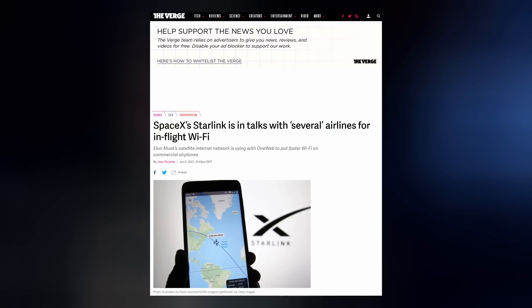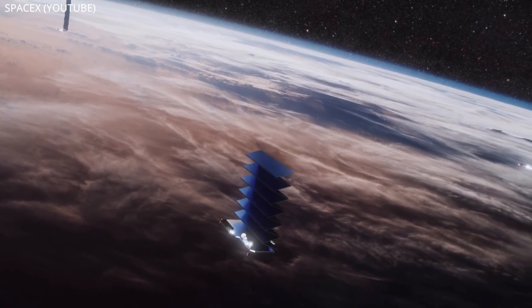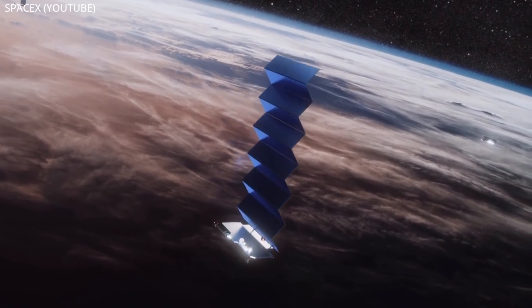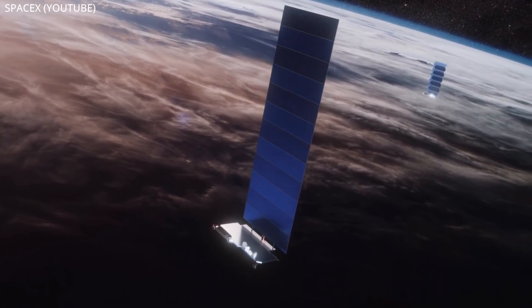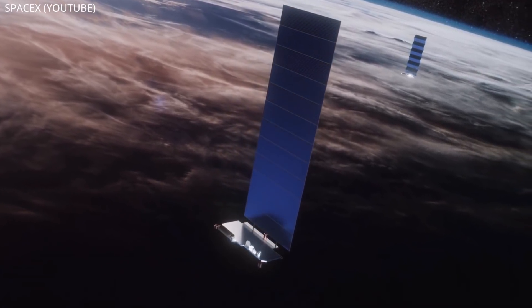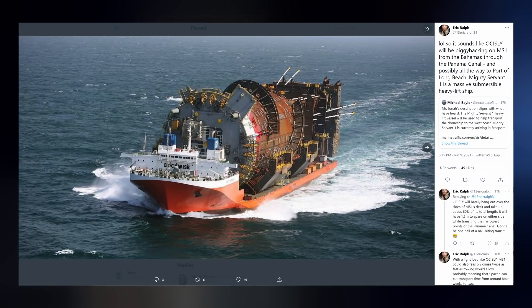SpaceX is in talks with several commercial airlines to provide their planes with in-flight Starlink Wi-Fi. But first, they'll need to begin placing their next-generation Starlink satellites into low-Earth orbit. These upgraded satellites will utilize onboard laser linkage to transmit data amongst themselves, because over vast expanses of ocean there are no ground stations to relay communication. The Of Course I Still Love You drone ship has completed its preparations for transport to the West Coast to support recovery of a series of Starlink boosters launching out of Vandenberg as early as next month. It's heading to the Bahamas first, where it is expected to meet up and piggyback on the mighty Servant-1 through the Panama Canal.